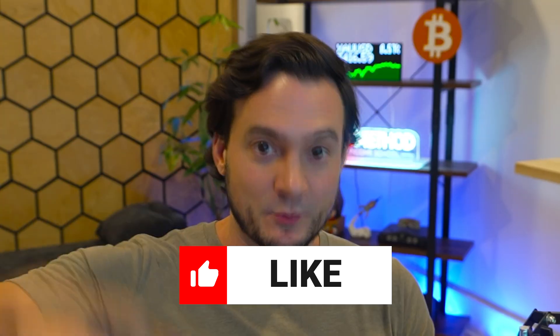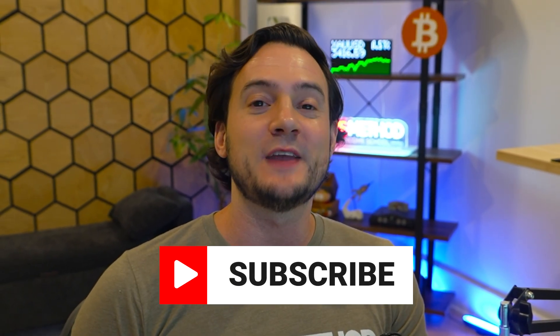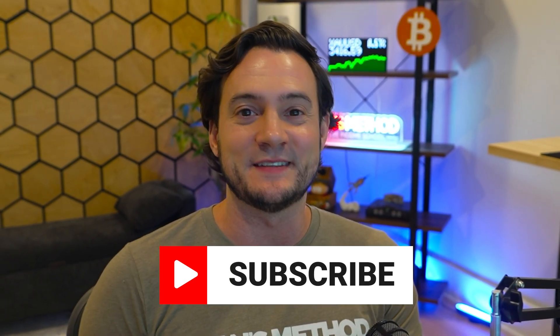Thanks for watching till the end. I'll link to Gemini with the Nano Banana update as well as Printful in the description so you can create your free account. I'll see you at the next one.